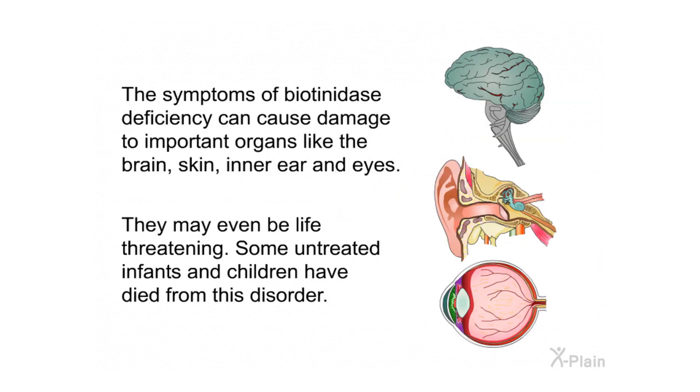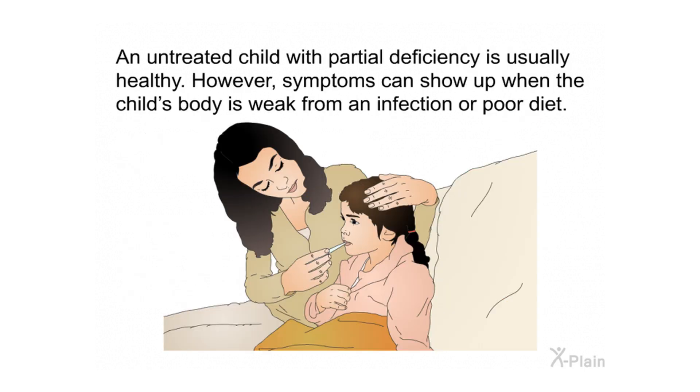The symptoms of biotinidase deficiency can cause damage to important organs like the brain, skin, inner ear, and eyes, and may even be life-threatening. Some untreated infants and children have died from this disorder. An untreated child with partial deficiency is usually healthy; however, symptoms can show up when the child's body is weakened from an infection or poor diet.